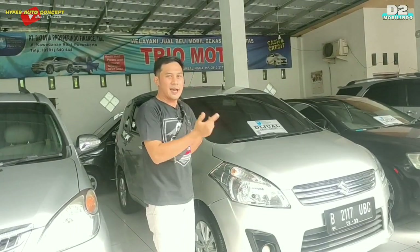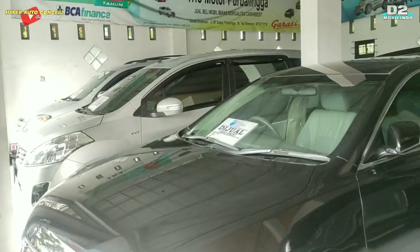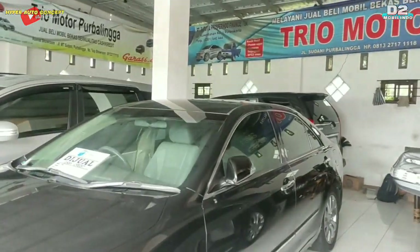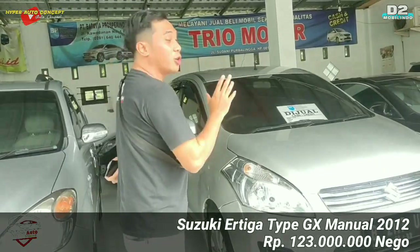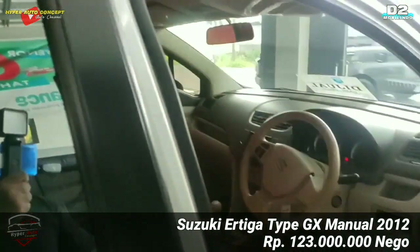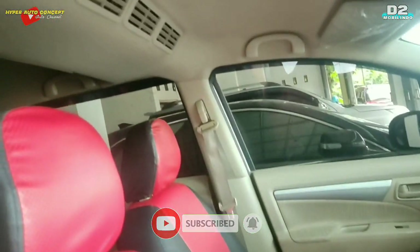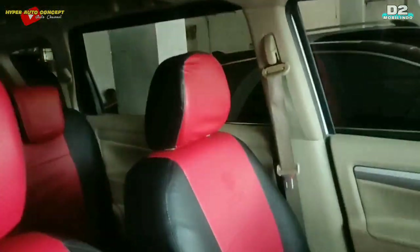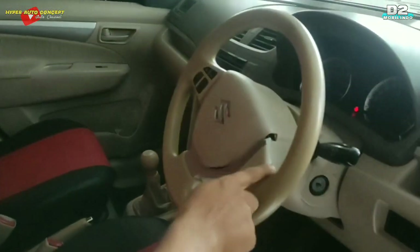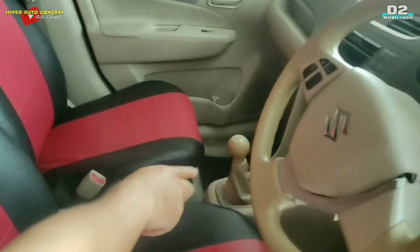Sebelahnya ada Rush R3 tahun 2012, transmisi manual, plat B, pajak 2009, habis plat 2022. Tipenya GX, AC-nya double. Interior dilapis vinyl, seger banget kondisinya, masih bagus, tinggal pakai. Setirnya masih kulit jeruk, hand rem masih seger. Mobil ini terawat dengan baik. R3 ini ditawarkan dengan harga 123 juta negosiasi.